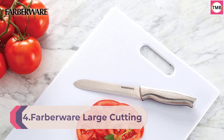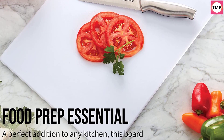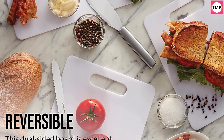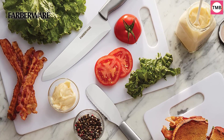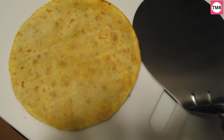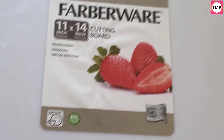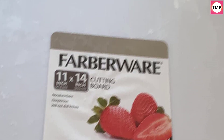Number 4: Farberware Large Cutting Board — dishwasher-safe plastic chopping board for kitchen with easy grip handle, 11-inch by 14-inch, white. This cutting board is made of BPA-free polypropylene, which is gentle on knives, non-absorbent, non-porous, and will not harbor odor or stains. Ideal for cutting, slicing, and chopping meats, poultry, fish, and vegetables. This board is reversible for double the cutting surface and features a handhold for added control and stability, and is dishwasher-safe for easy cleanup.